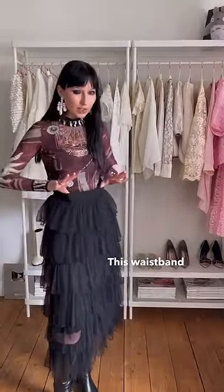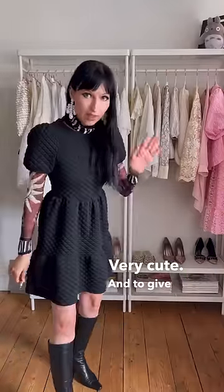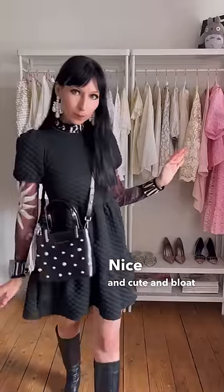This waistband is still too tight, so let's change into something else completely. The baby doll dress — very cute. And to give us a bit of spice and shape, what we do is use a cute bag that can serve as a focal point of the outfit. Nice and cute and bloat-friendly.